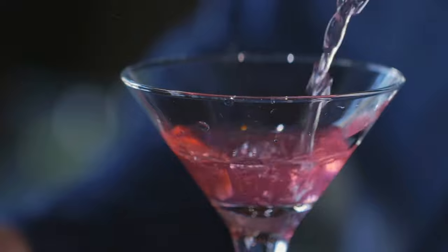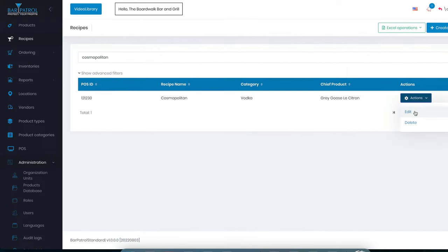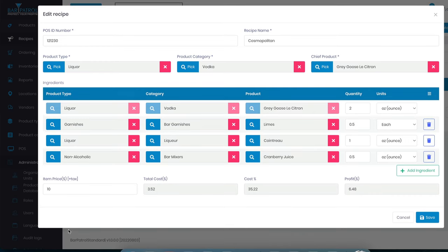For example, I was at a bar the other night with my wife and she ordered a Cosmopolitan on the drink menu for $10. Since I can't go to a bar without scrutinizing and evaluating everything I see — to my wife's great annoyance — I asked the bartender how they make it. He told me it was made with two ounces of Grey Goose Citron, one ounce of Cointreau, and a half ounce each of cranberry juice and fresh lime juice. Going inside the Bar Patrol software and menu engineering that drink, you can see all the ingredients and the data: price $10, total cost of the drink is $3.52, putting the cost percentage at 35.22% and the profit at $6.48.